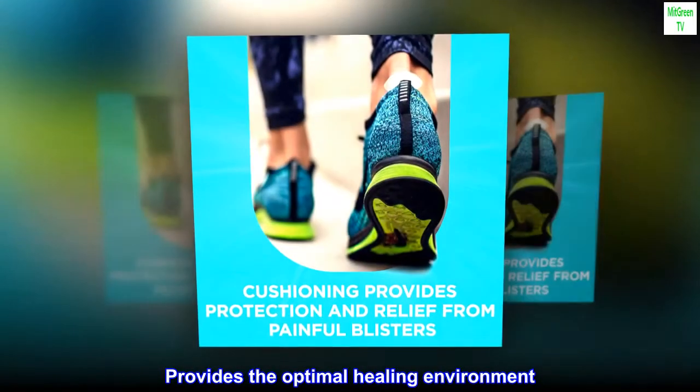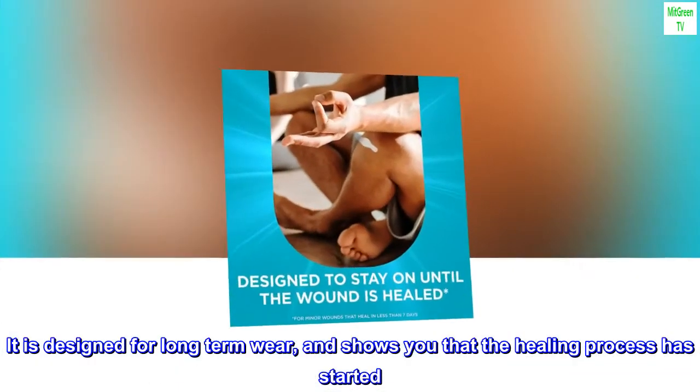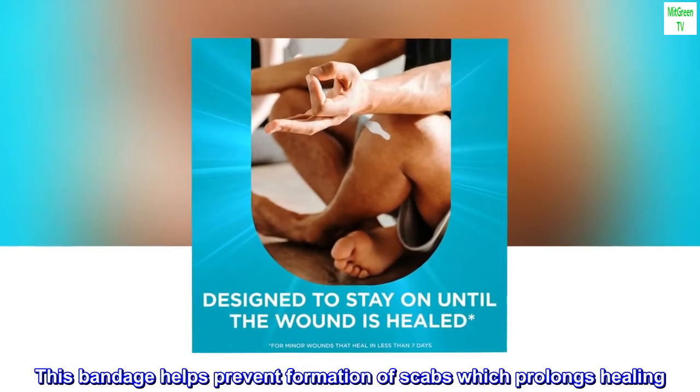Provides the optimal healing environment. It is designed for long-term wear and shows you that the healing process has started. This bandage helps prevent formation of scabs which prolongs healing.